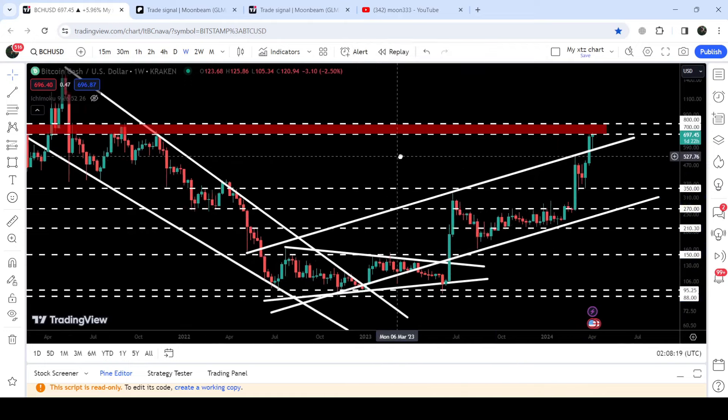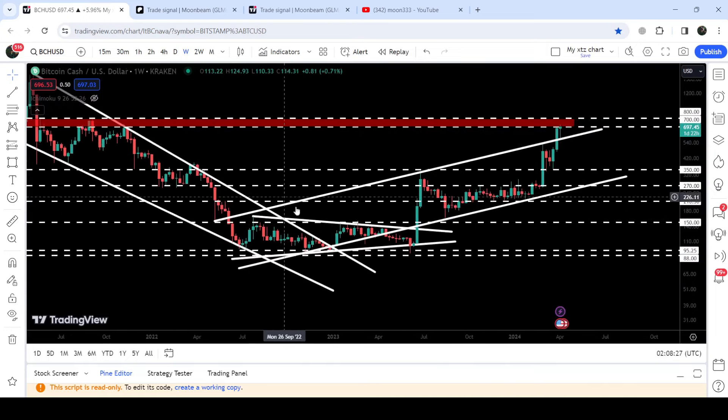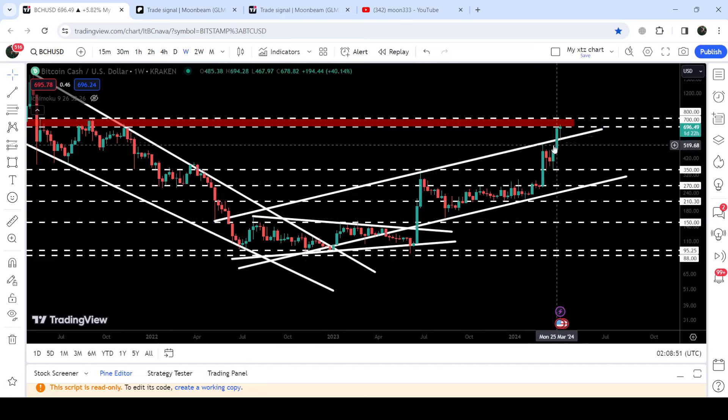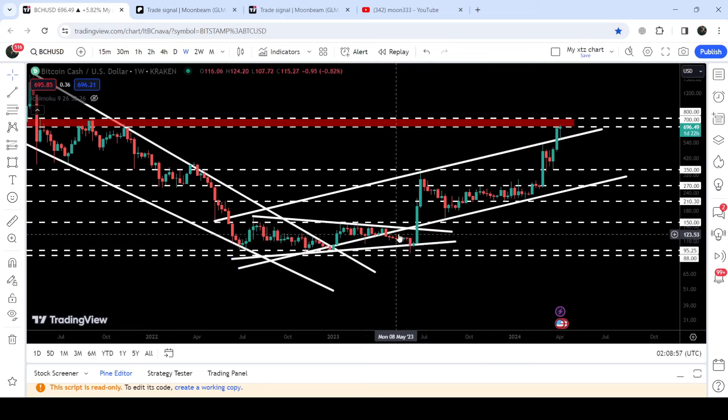Now let me take you to the live chart of Bitcoin Cash. This is the 7-day timeframe chart. Since after March 2021 it was moving inside a very big falling wedge, and while moving inside this wedge we also found another symmetrical triangle support and resistance. After breaking out this wedge, the price finally broke out this triangle in June 2023 but found another uptrend line resistance that was previously working as a support — we got rejection here and another rejection here.